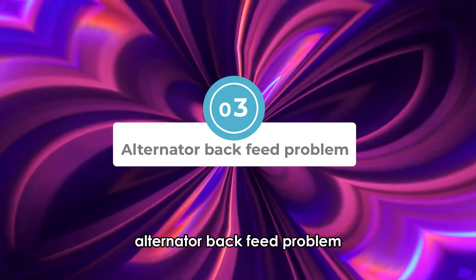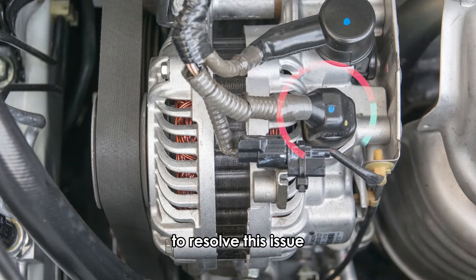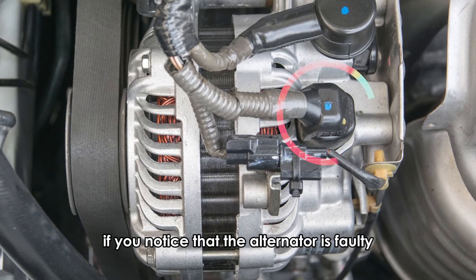Alternator back feed problem. It is possible that your issue is associated with a faulty alternator. To resolve this issue, it would be best if you examined the wiring around the alternator. If you notice that the alternator is faulty,